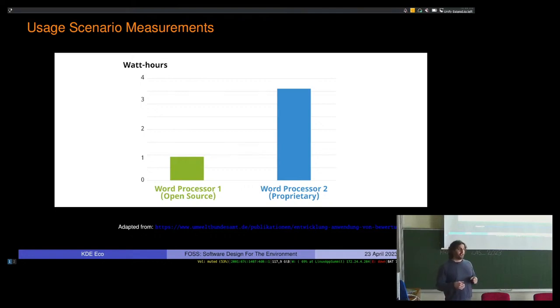Researchers compared various software products doing the same thing on the exact same hardware, looking at how much energy they consumed. This is a comparison of two word processors — one proprietary and one open source. Open source is on the left in green, the proprietary one is on the right in blue. What they found is that doing the exact same task, the proprietary word processor consumed four times the energy compared to the open source one. I think it was Windows, if I remember correctly.